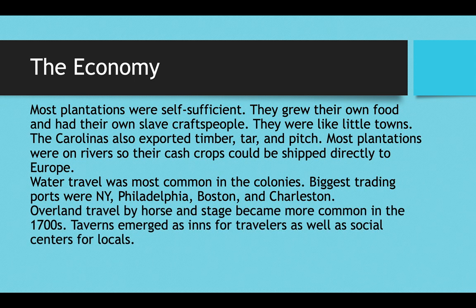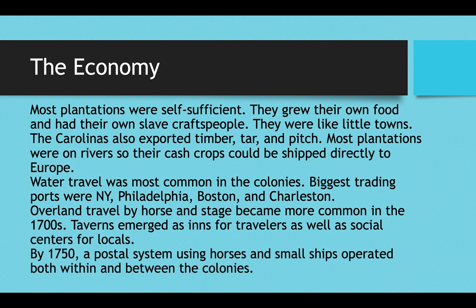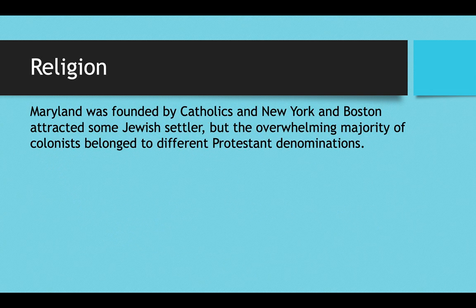You also had some overland travel by horse and buggy or stagecoach, which became more common in the 1700s. New businesses called taverns popped up along the countryside to serve as inns for travelers to sleep and eat, but they also served as social centers for locals where religion and politics were commonly discussed. By 1750 there was a postal system in the colonies using horses and small ships going through rivers and along the Atlantic coast, operating both within colonies and amongst them.